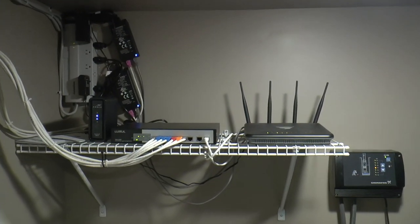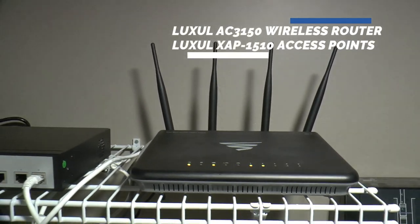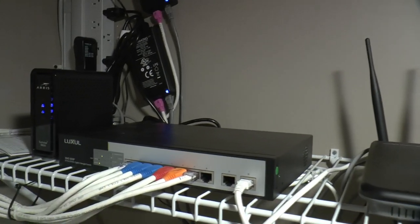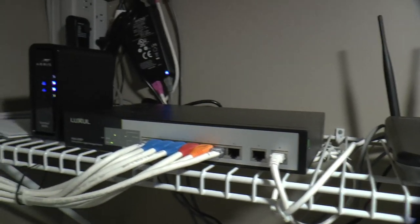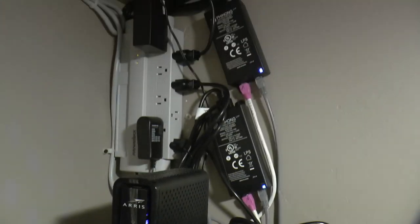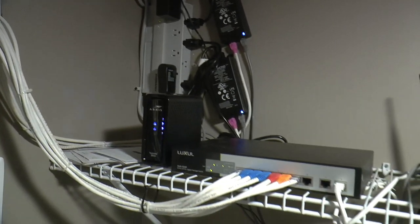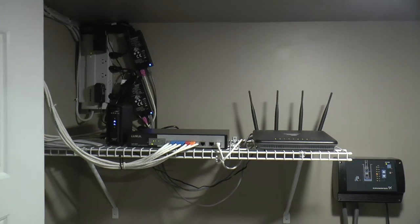This is the network room, where we have a Luxul 3150 wireless router that's also controlling two Luxul wireless access points installed elsewhere in the house. Then we've got a Luxul gigabit switch, as well as the modem and power center. Behind this panel is where all the cable — coax, RG6 — comes from the rest of the house. We have RG6 running to all the rooms, and we actually have an antenna on the roof as well, so they can have a backup television signal other than satellite.